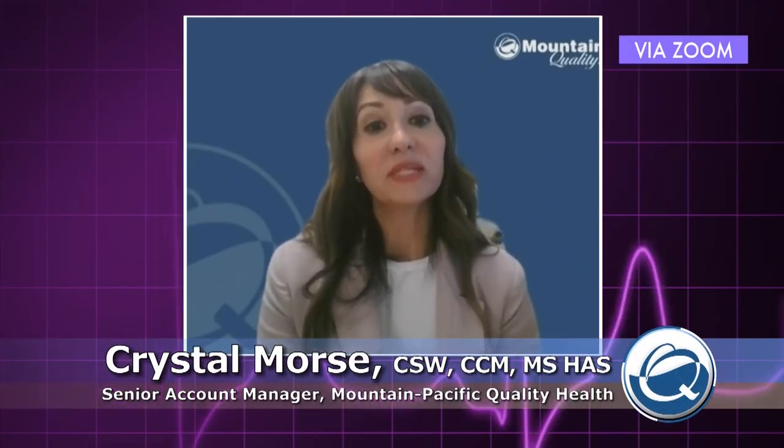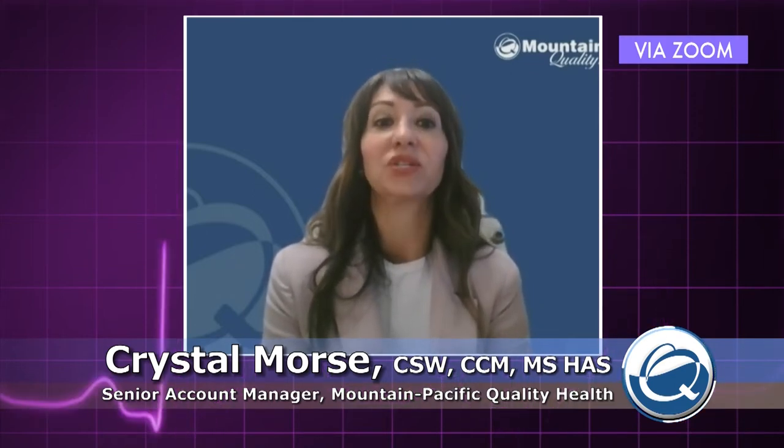So Crystal, let's start with you. Since the start of COVID-19, we've heard a lot about infection prevention in all kinds of healthcare settings — what are we really talking about there? Well Beth, I'm going to go a step further and call it infection prevention and control. That refers to preventing or stopping the spread of infections during the delivery of health care. In long-term care, infection control strategies include vaccination, masking, distancing, hand hygiene, source control, and isolating if the resident is COVID-19 positive.